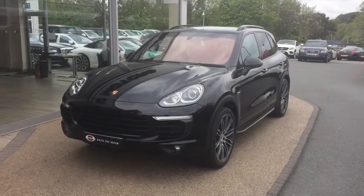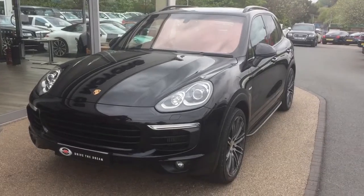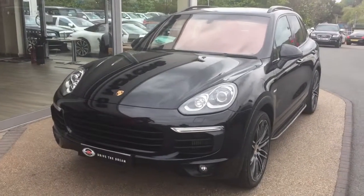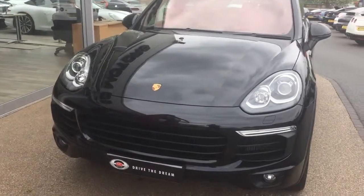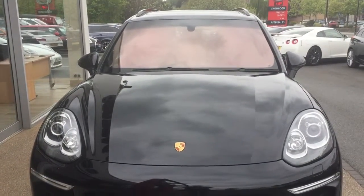Hi there and thank you for your enquiry here at GC Motors in Harrogate. Here we have the Porsche Cayenne in black, with a black interior. I'm just going to take you for a quick walk around the car and show you a few of the optional extras and the exterior paintwork in slightly closer detail.